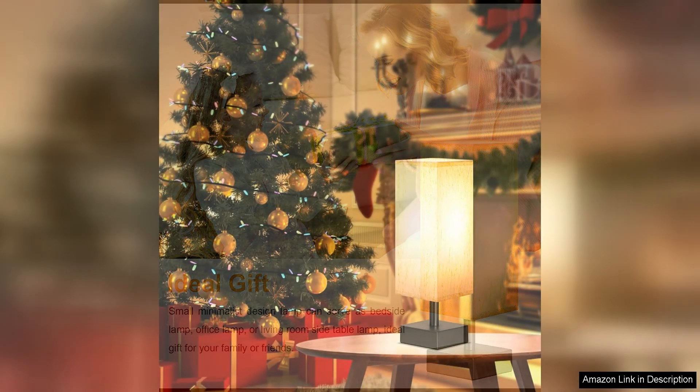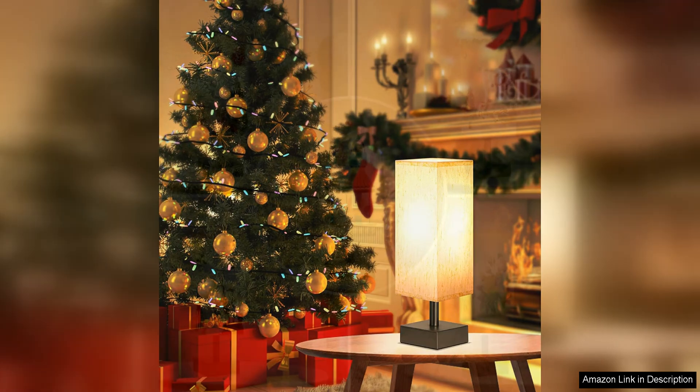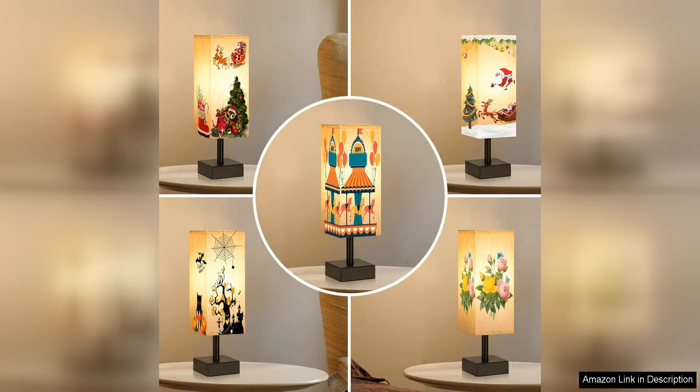In terms of functionality, this bedside lamp delivers in spades. The lamp features a convenient on/off switch located on the base, making it easy to turn on and off with just a simple touch. The lamp also includes a standard A26 bulb socket, allowing you to easily replace the bulb with your preferred type or wattage.